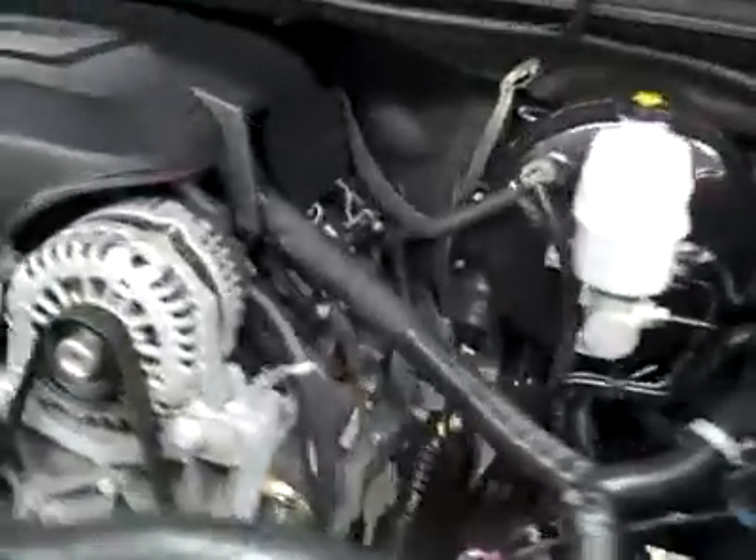Under the hood, it's a nice, clean engine bay, and as you can hear, it's running nice and smoothly.